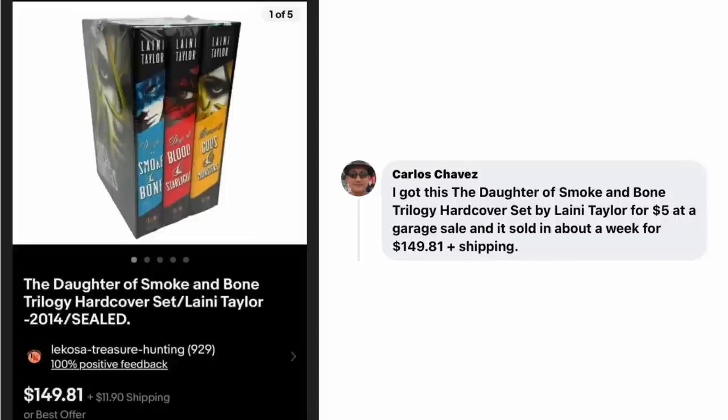Carlos Chavez — our mailman — got the Daughter of Smoke and Bone Trilogy hardcover set for $5 at a garage sale and sold it in about a week for $149.81 plus shipping.